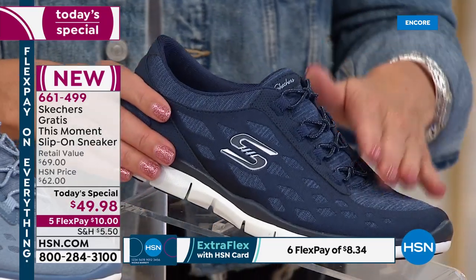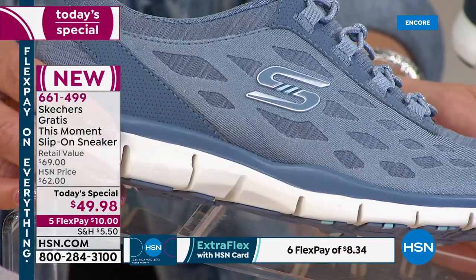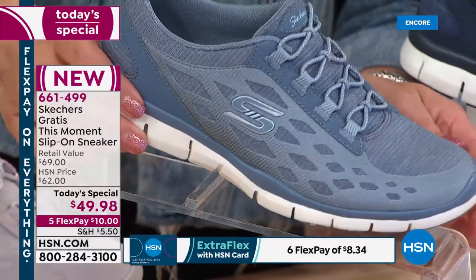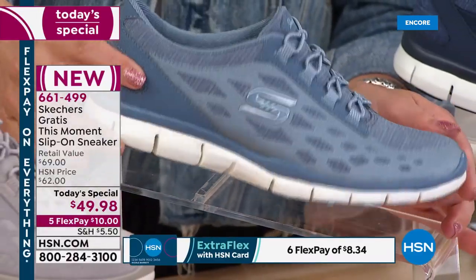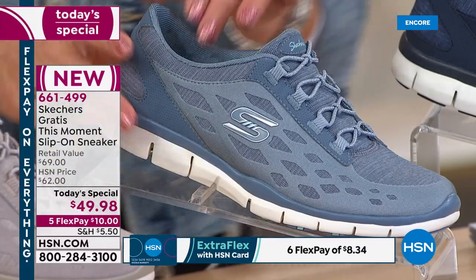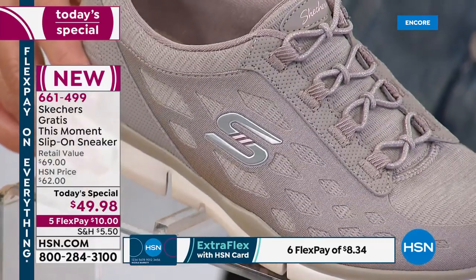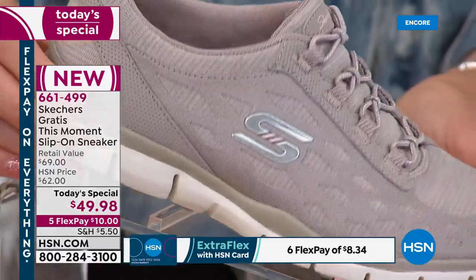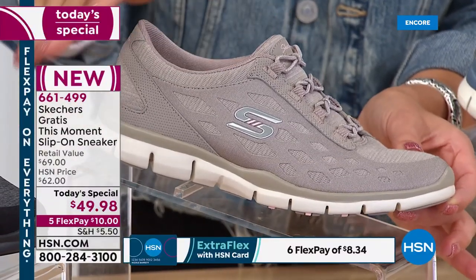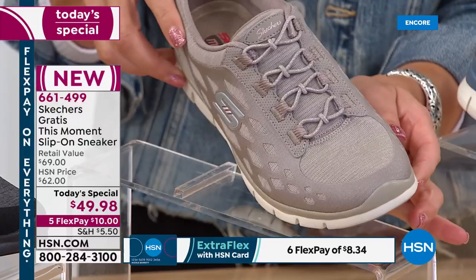Here's the navy — an HSN exclusive, not available anywhere in stores yet. You're the first to see it. The navy is our second most popular color. That's what I'm wearing tonight — I highly recommend it. I love the slate too, for fans of chambray and lighter colored denim. And here's the taupe — a really pretty neutral. You could wear it with brighter or darker colors and have that subtle pop of neutral. It would be so elongating on the leg if it's closer to your skin tone, or with a bare leg, short, skirt, or dress.